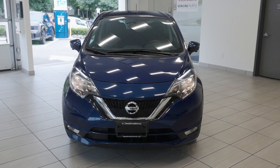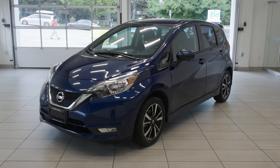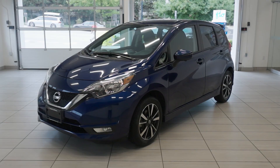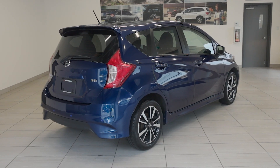Check out this 2018 Nissan Versa Note SR, now available at Destination Honda Renovie. Powered by a 1.6-liter 4-cylinder engine with 109 horsepower, this model offers great fuel efficiency, averaging 6.2 liters per 100 kilometers on the highway.